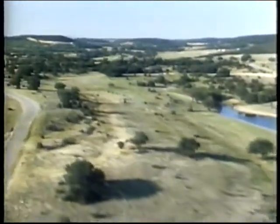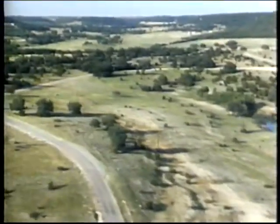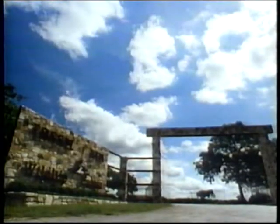The philosophy behind Fossil Rim involves the creation of surroundings similar to those in the wild. With all this room to roam, the animals behave very much as they would in their natural habitat. Among the growing trend of private reserves in the United States, Fossil Rim is considered a model.